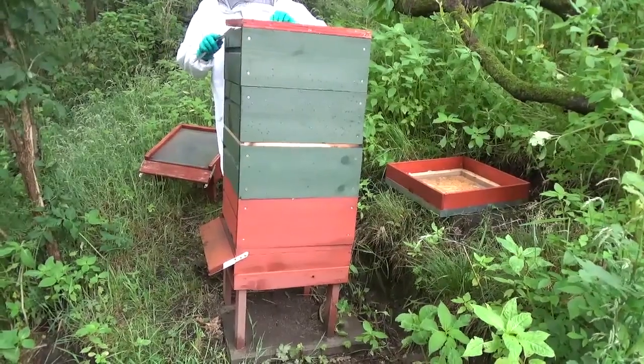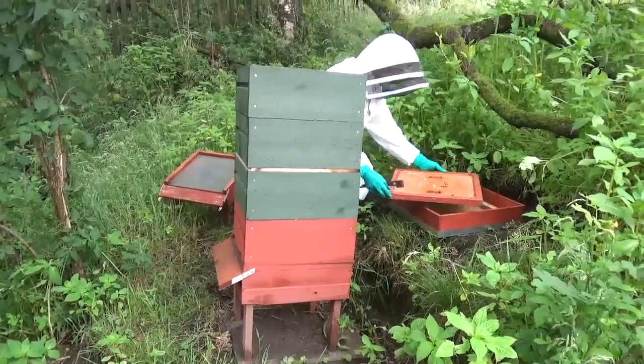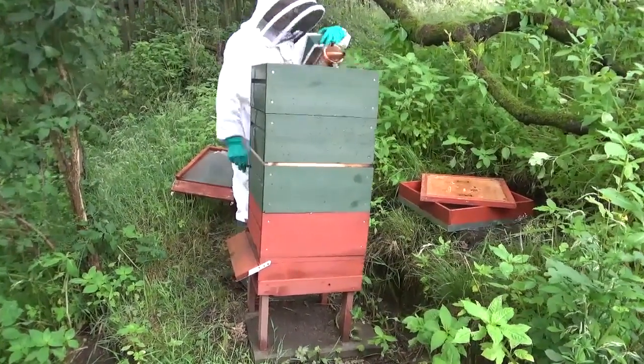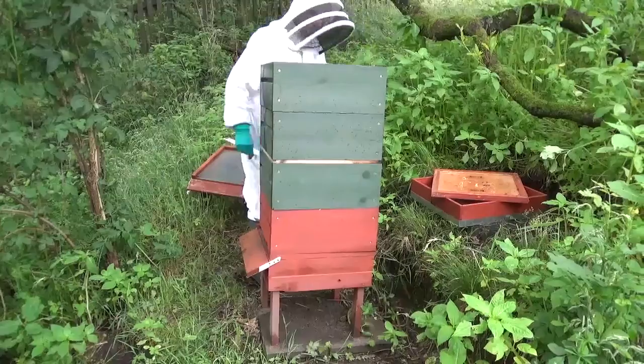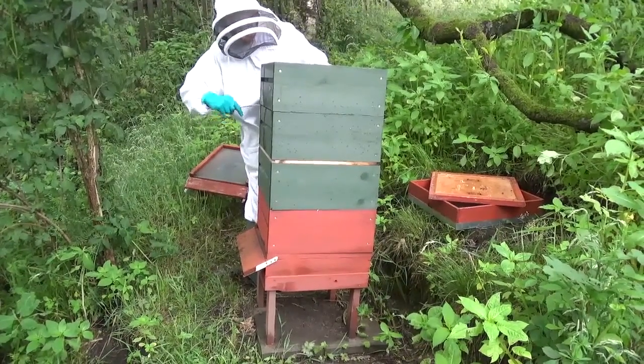We found quite a number of queen cells last week and we've been in this hive just now and found a few more. This means that they will definitely want to swarm and we don't really want to repeat the situation that we had with another hive where we had to go and collect them from a tree, because it just takes absolutely ages.